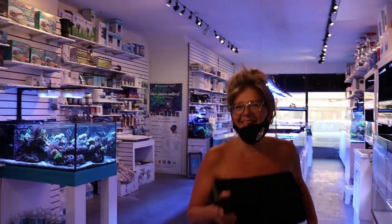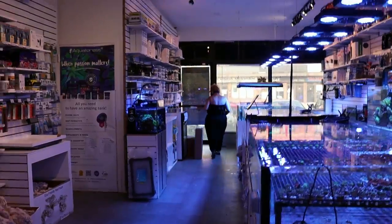No vlog update is complete without a visit from Fragbox's mom. This is my mom here. Hi. Goodbye, mother dearest.